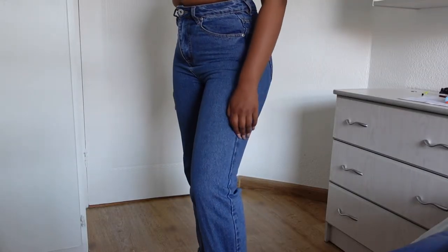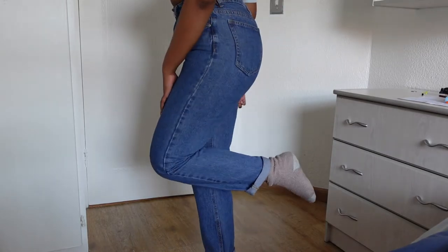My next favorite pair is these mom jeans from The Fix. I can't even fit them anymore, which is tragic, but I absolutely love the color, the fit — they're just perfect, style with anything and everything, very good quality and very durable. They're not very stretchy though, so if you gain weight you can't fit them anymore. I love to cuff them at the bottom — it just adds to the style and gives it a bit more something.